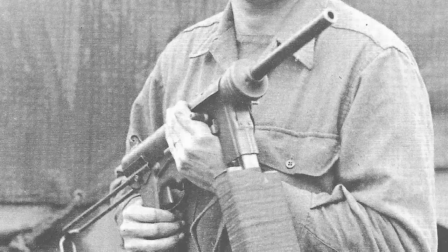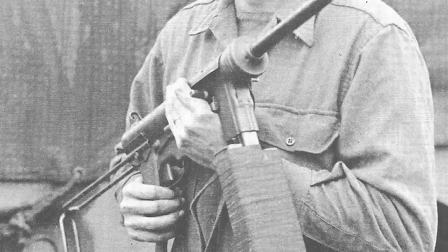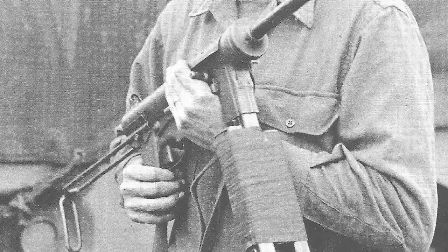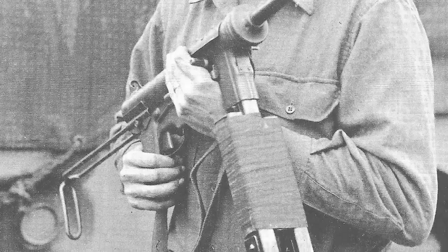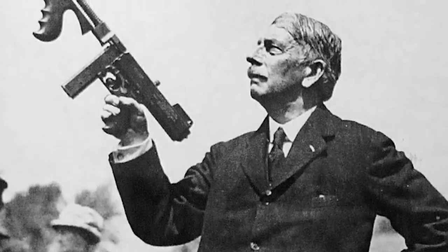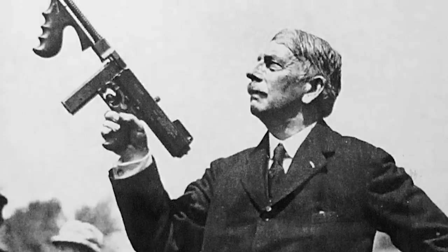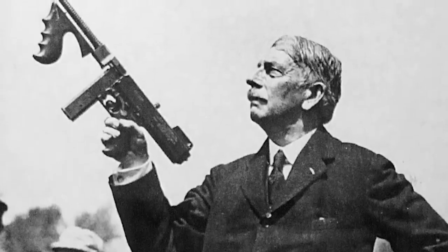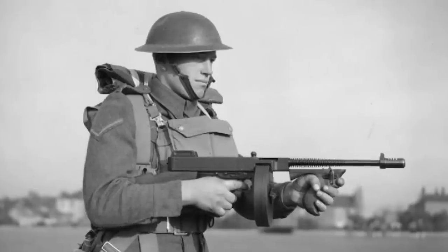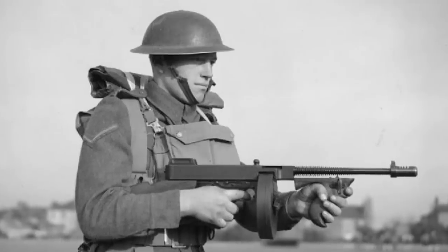The usefulness of the submachine gun was not lost after the war, and not just with militaries but also amongst many law enforcement agencies in the US, who found themselves facing organized crime gangs who were themselves heavily armed thanks to the war's surplus. In 1921, probably the most famous submachine gun in the world was introduced — the Thompson, better remembered as the Tommy gun — and became a symbol of the war between police and gangsters of the 1920s and 30s. The Thompson would itself be adapted to a military weapon and would see extensive service in the Second World War with the Allies.